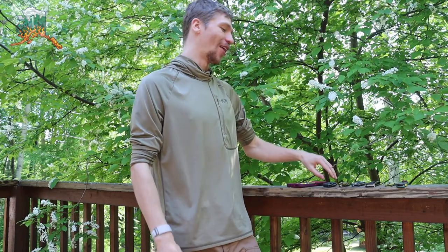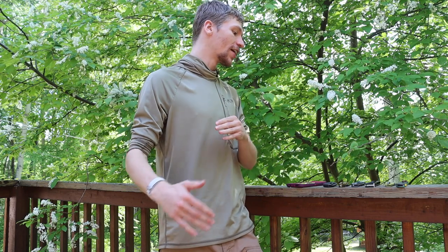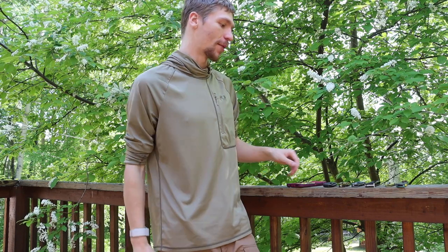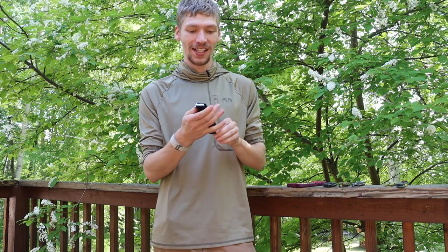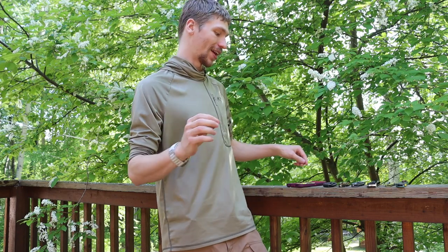All right guys, today we're going to do a Fourth of July special talking about knives that make you feel free. Hopefully you enjoy the silly title, but ultimately these are knives that are either American-made or just really awesome examples of some of the cool things that we get to own living in America and not having to abide by silly knife laws. So without any further ado, let's jump right into it.